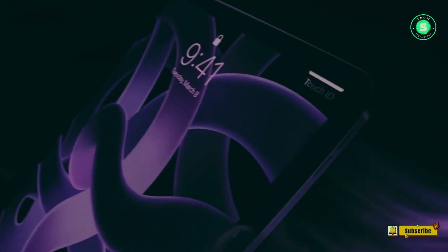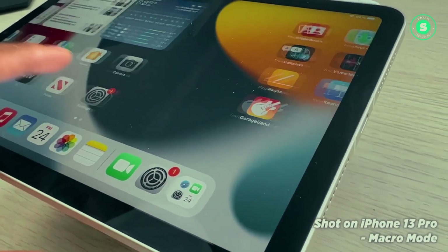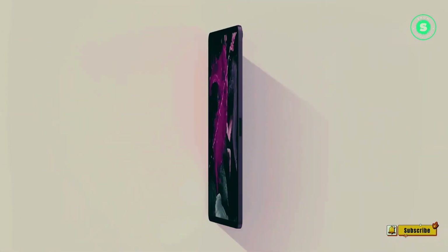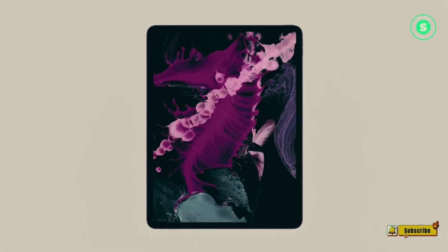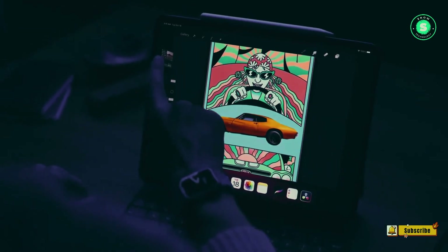And there you have it. We've taken a deep dive into the exciting world of Apple's next-generation iPad Pro, from its sleek design and powerful M3 chip to the potential of MagSafe wireless charging. As we eagerly await the official announcement, stay tuned for the latest updates. Thank you for joining us on this journey through the rumors and speculations surrounding the 2024 iPad Pro. Until next time, peace out!